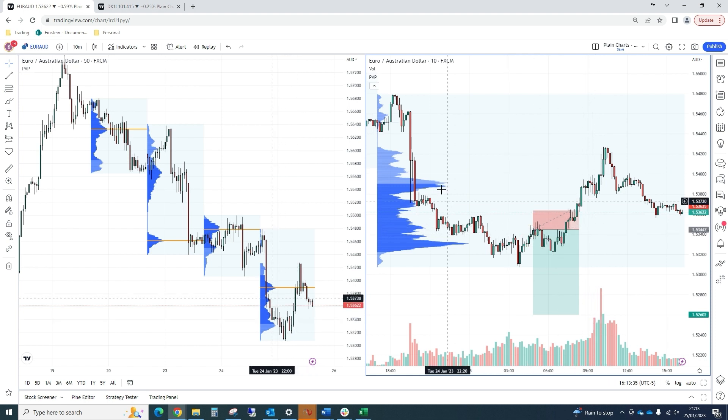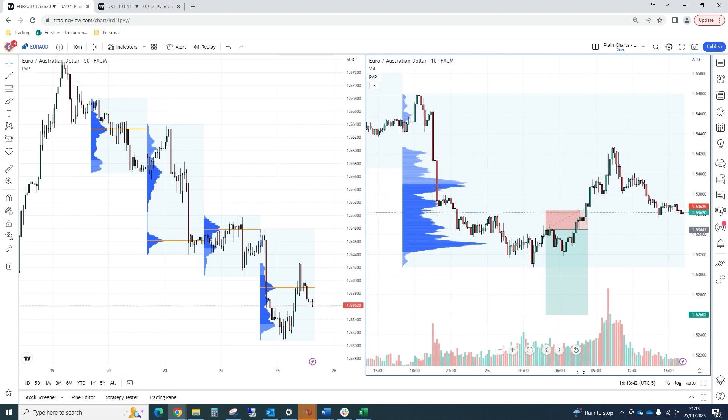I don't believe we did anything wrong with this trade. We're trading in line with momentum and using all our tools to get the best possible entry we could. It just didn't work out this time.